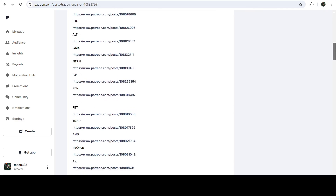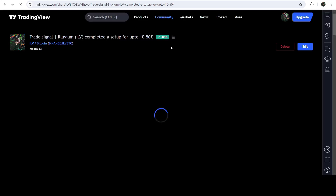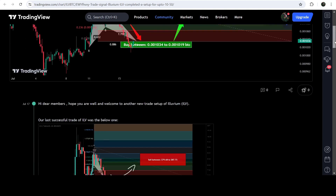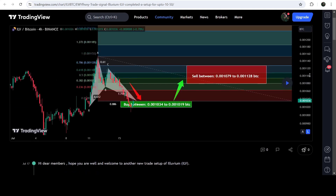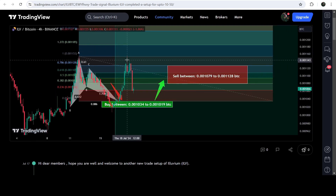If you would like to check or verify any trading signal — like this trade setup for Illuvium — you just need to click on the link for the trade setup and it will take you to TradingView. On this chart you can see when I shared this signal; for example, this trade setup was shared on the 17th of July 2024, almost two days ago. You can watch the complete trade setup itself — the buying zone, the sell targets, and the stop loss — and see how the price moved up from the buying zone and reached the sell targets.